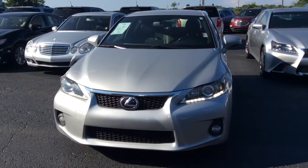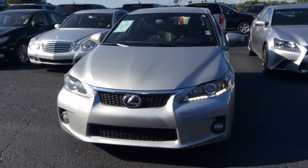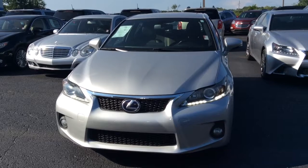Hey David, it's Susan over here at Jimmy Britt Chevrolet in Greensboro, Georgia. Here is the 2012 Lexus.